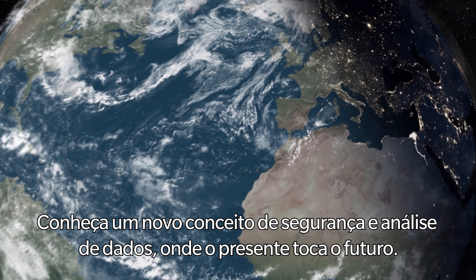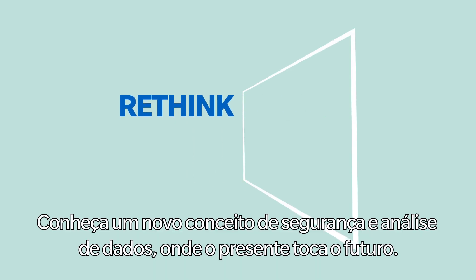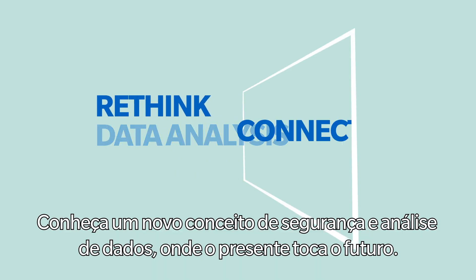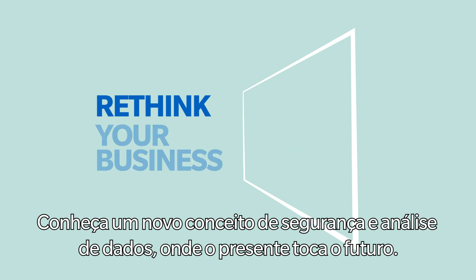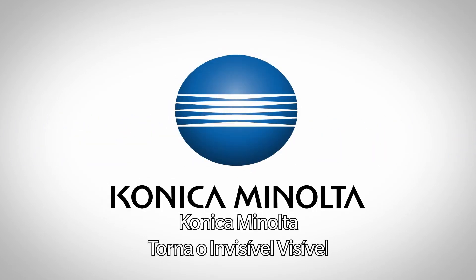Get to know a new concept of security and data analysis where the present touches the future. Konica Minolta: Make the invisible visible.